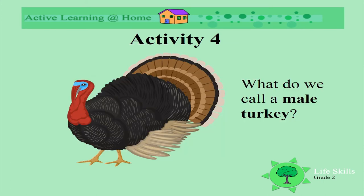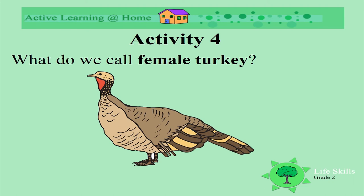What do we call a male turkey? A gobbler. Look at his big tail feathers. Can you say gobbler? Well done. What do we call a female turkey? We call her a hen. Look how different she looks — her tail is much smaller than the male's. Can you say hen? Nice. So a female turkey is called a hen. Well done.